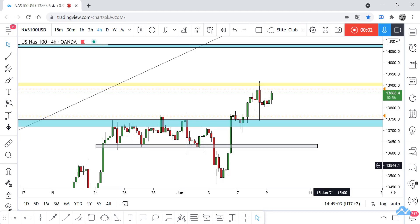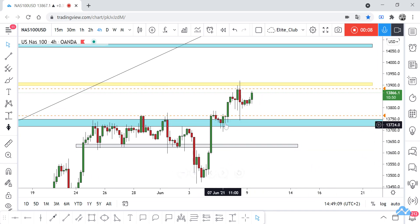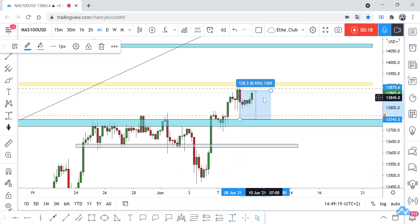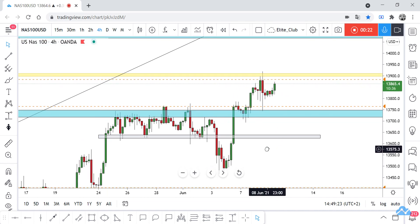Hello traders, hope you all enjoy trading. This is NAS100 USD, or NASDAQ — new update. On our time frame, I shared this analysis with you yesterday and I said after this huge bullish candlestick the price will retest this blue area again, and you can take a buy trade. That happened exactly, and the price is now running 120–130 pips profit. Hope you all entered this trade.